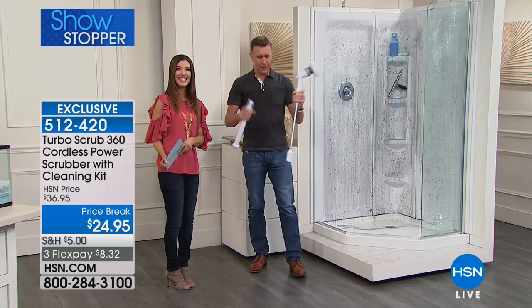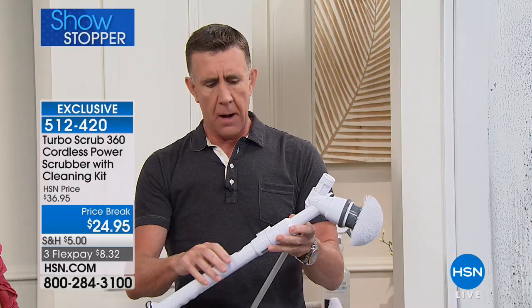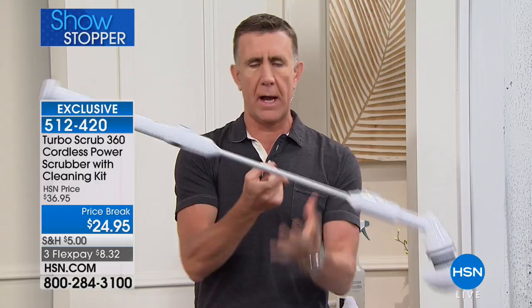The Turbo Scrub is a rechargeable lightweight power scrubber. What we hear from pretty much everyone who's got this: they love the power and they love the reach. Right now it's in the two-foot configuration — no batteries, no cords to worry about. You charge it up and get an hour of continuous cleaning. I'm going to take it from the two-foot configuration and lock it into the four-foot configuration.